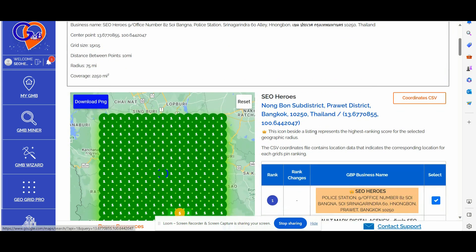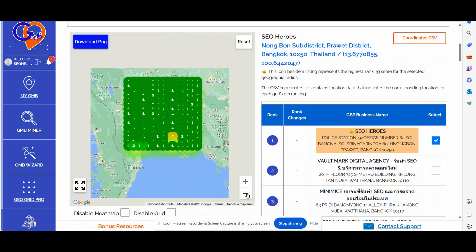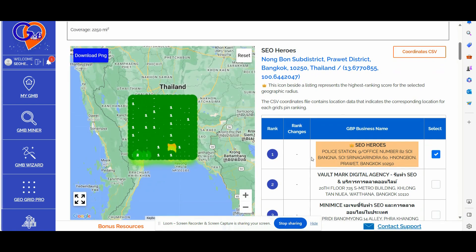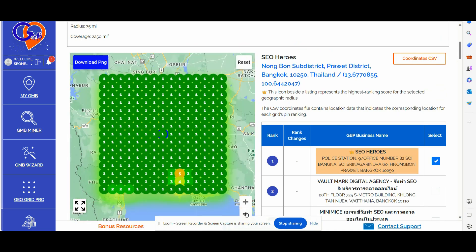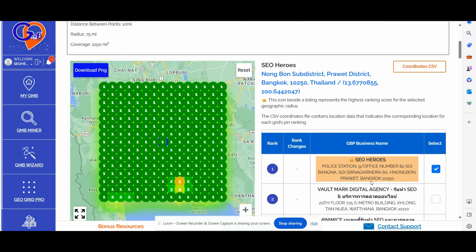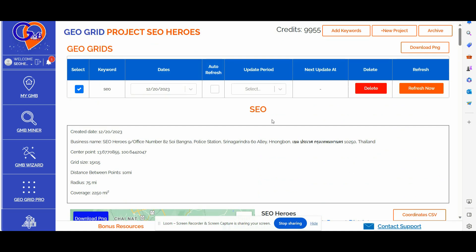As you can see, our GBP listing ranks really strongly for a huge radius. We are taking over, we are dominating, and we are outranking all the other competitors for the biggest keyword that you can ever imagine here in Thailand.